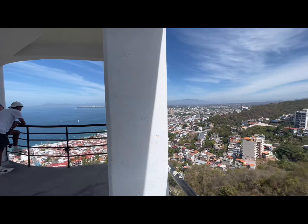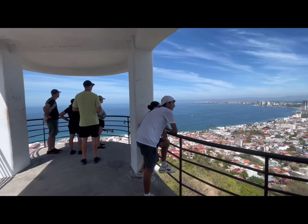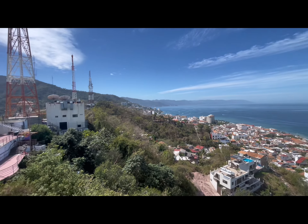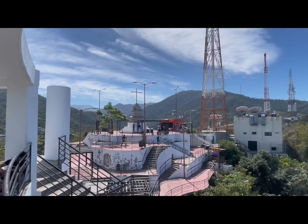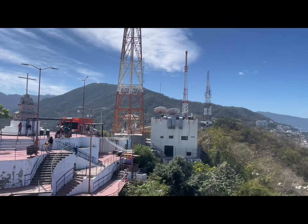This is the top observation platform. You can see the north side of the bay to my right, and to my left is the south side of the bay, and directly below us you can see the city of Puerto Vallarta. You can also see these radio towers here — I'm not sure if it's just radio; they may be for television or Internet as well.